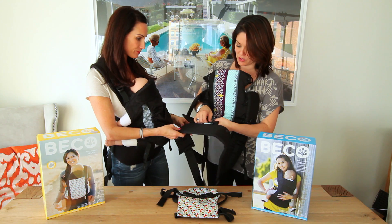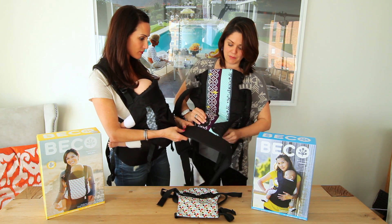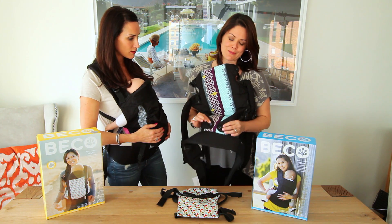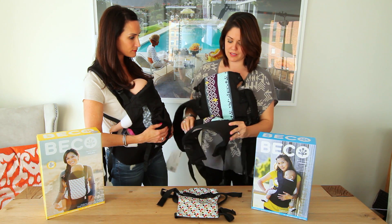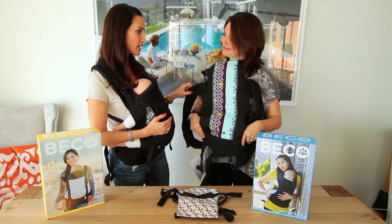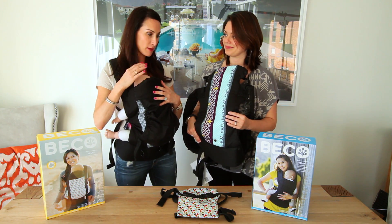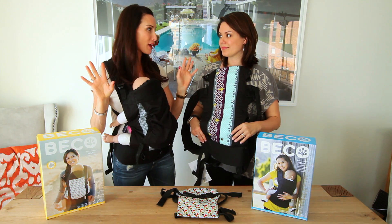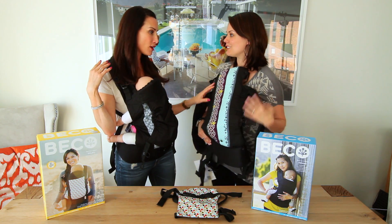Speaking of newborns, for infants you can actually fold and button to make the seat a little bit smaller and narrower for the baby's legs, then open it up as your child gets older. They call this the four-in-one carrier because you have four positions: inward-facing like this baby, outward-facing — which my kids loved as they got older — as well as on your hip or on your back.